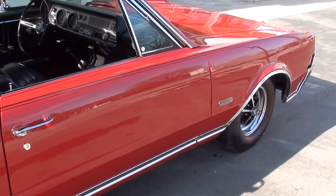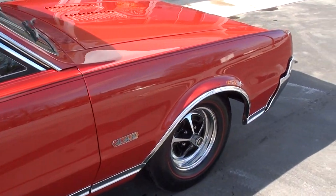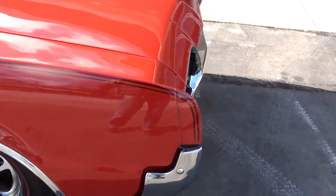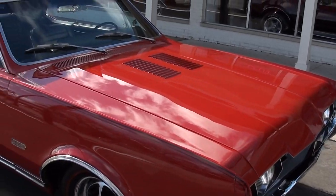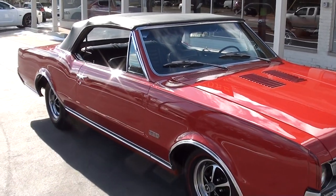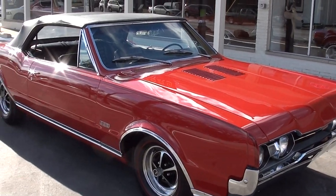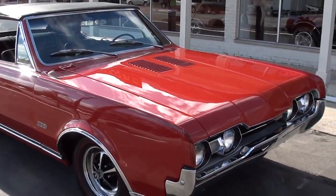This is a factory color combo — Spanish red with the black vinyl interior and black convertible top. I love this body style. These cars just look cool. Of course, you've got the louvered hood. It's non-functional but they just look good.